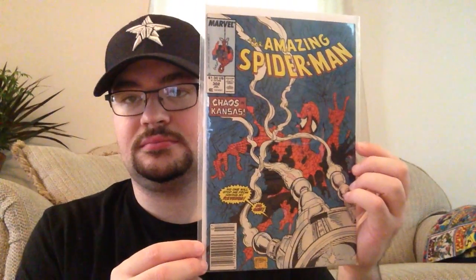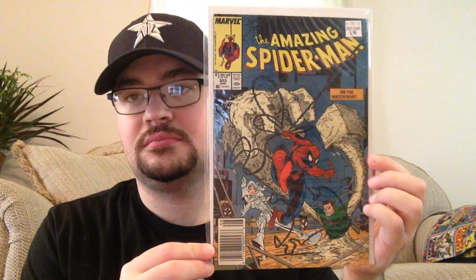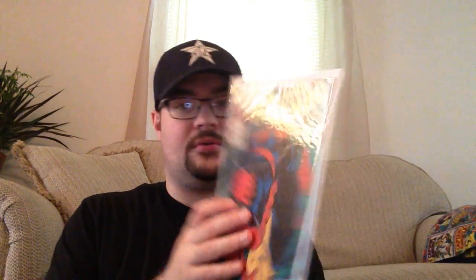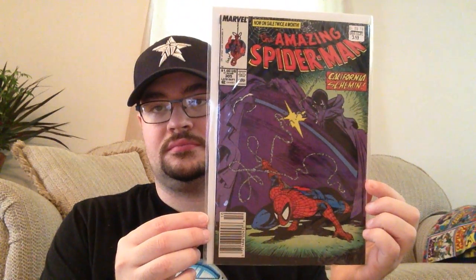Most of these first ones are the McFarlane run. We've got 302, 303, 304 — some of these still have price stickers from the Great Escape where I got them. And 305 — these are all McFarlane covers so far.